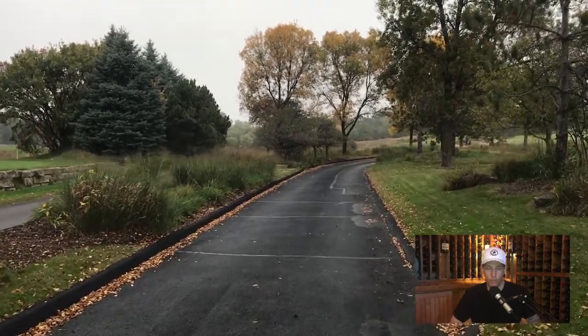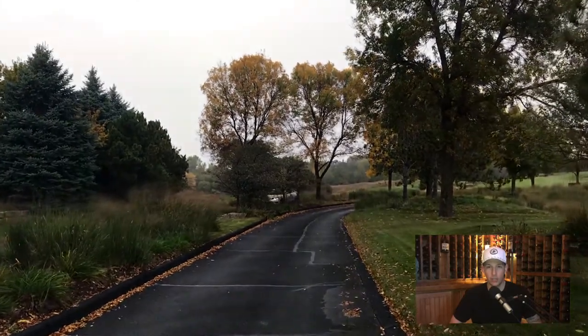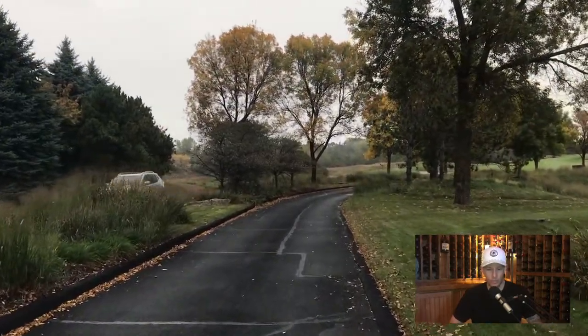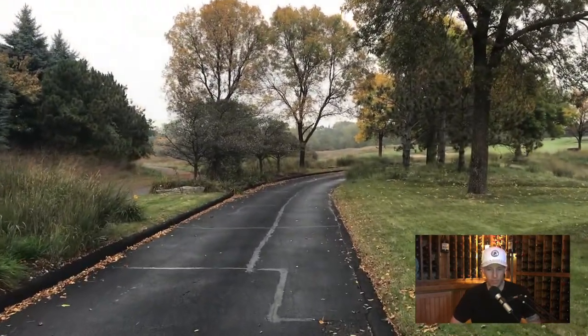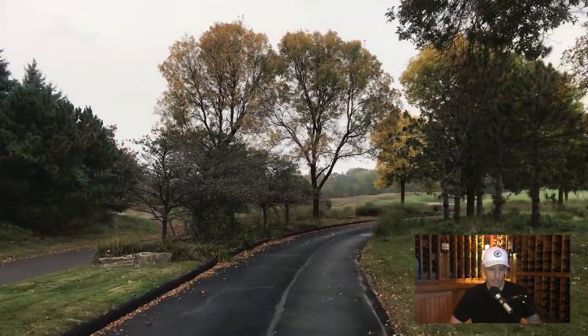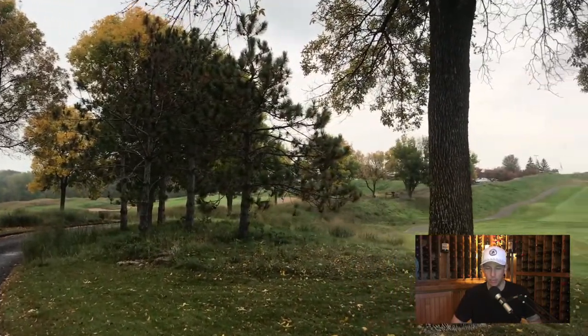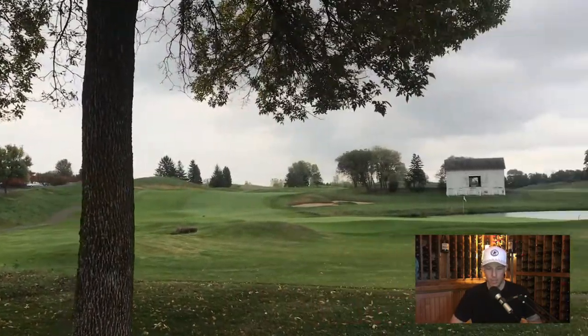This was an early October round and you just had some trees already starting to turn. So this was just an awesome vibe the entire round. It was warm, no wind really. It's raining a tiny bit in this clip, but we stayed dry most of the time. So it was great.